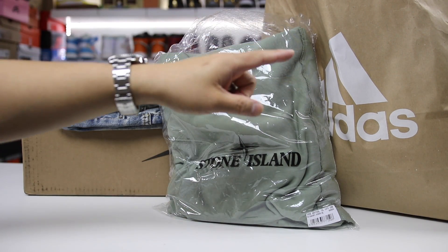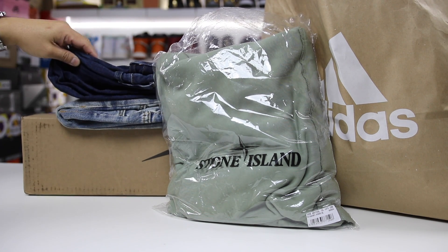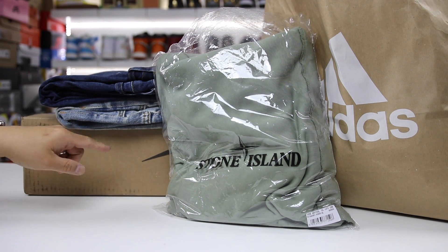So we have a couple things here: an Adidas employee store haul, which was super fun; a Stone Island pickup; a couple of jeans; and then a $25 pair of sneakers in this box right here.